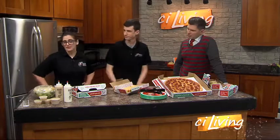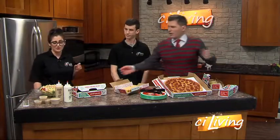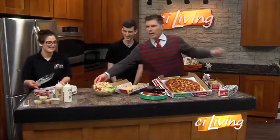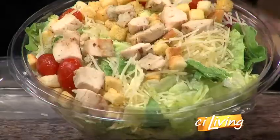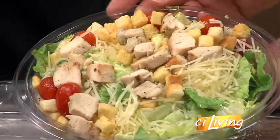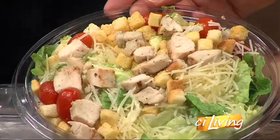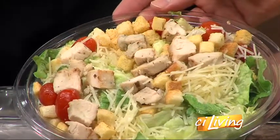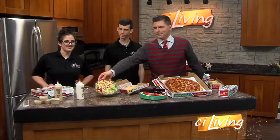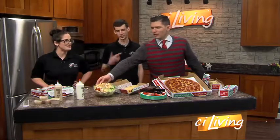A lot of people get salads too. We have two new salads — this is our chicken Caesar salad. We're on Dinner and a Movie, showing off different restaurants and all the cool things they've got, so I want to make sure people can see what's in here. The chicken is very tender and juicy — if you guys haven't tried the chicken yet, I definitely would recommend it.